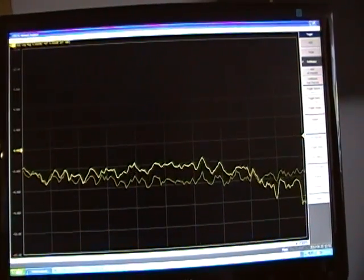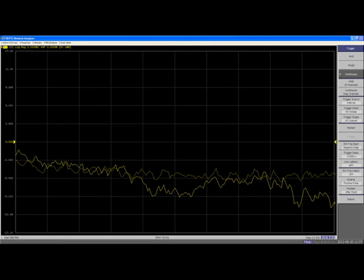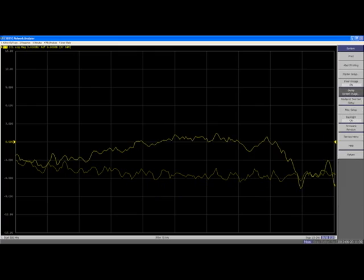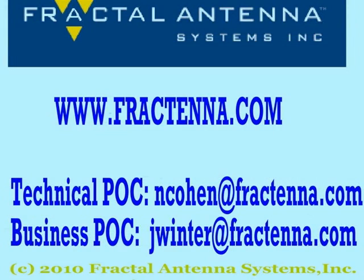Here it is again. We hope you enjoyed this video and invite you to join us on the web at www.fractena.com. Thank you.